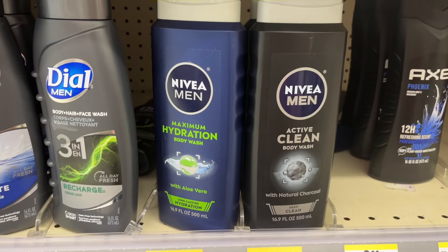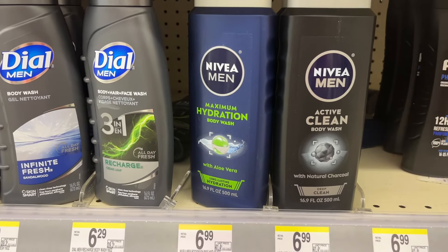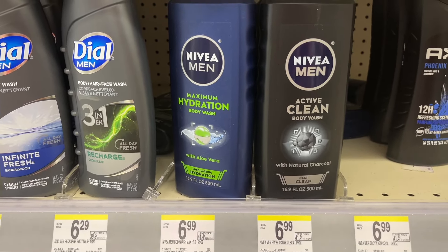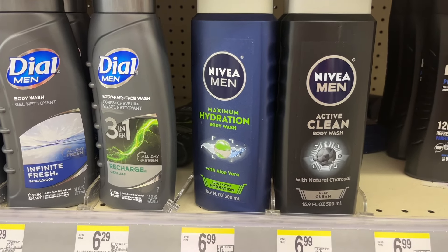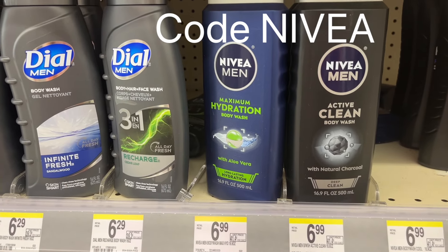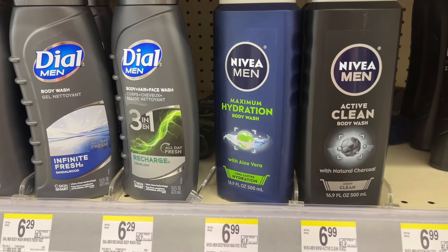I'm going to go over a Nivea deal. I did this as a curbside transaction, so stay tuned to the end to see how that plays out. I picked up four of the Nivea body washes. They are buy one, get one half off, and when you buy two, you get $5 in Walgreens cash. I purchased four, which totaled $20.98. I used code NEVEA for $5 off and got back $10 in Walgreens cash, making the final cost $5.98 or just $1.49 each.